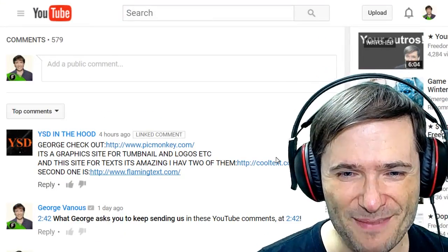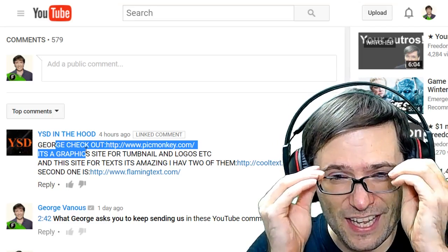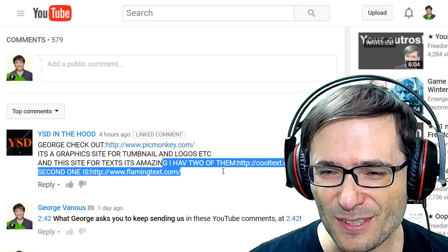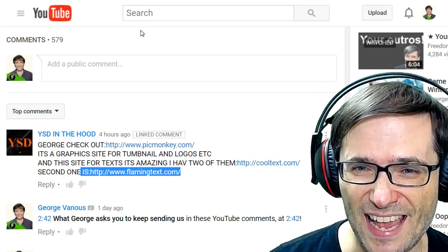The three tools were suggested by YSD in the Hood, and he recommended PicMonkey for creating your thumbnails and logos. He also recommended CoolText for its amazing text effects as well as FlamingText.